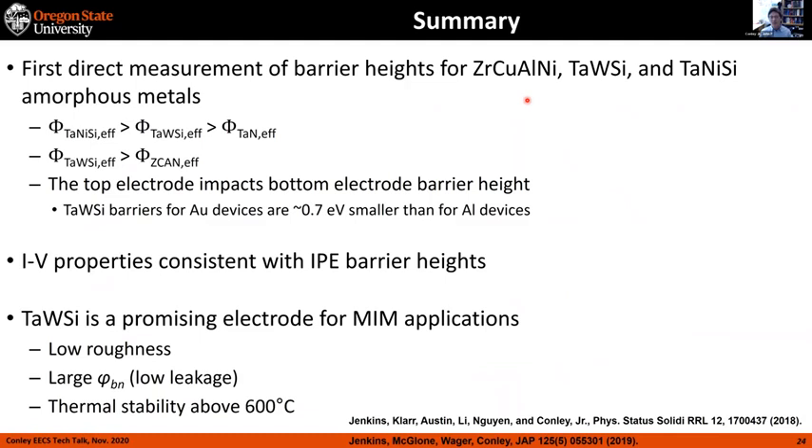To summarize the amorphous metal work: this is the first measurement of barrier heights for these amorphous metals. TaWSi is a pretty good candidate — it's got a larger work function than ZrCAN, we can predict the barrier heights from IV properties with IPE, it's got low roughness and thermal stability above 600°C. Melanie led the IPE measurements and John McGlone and Wager's lab first developed this metal.